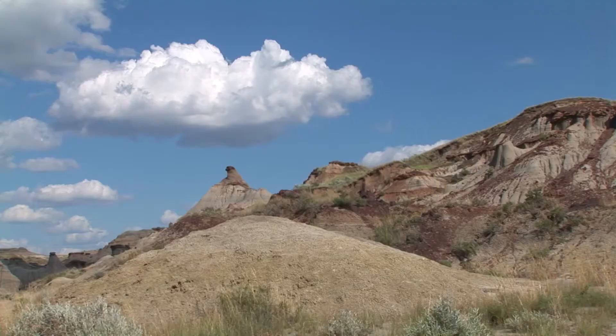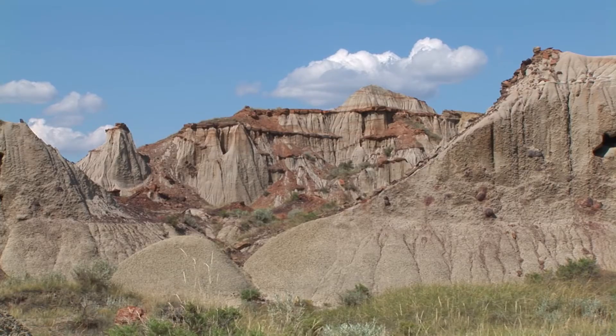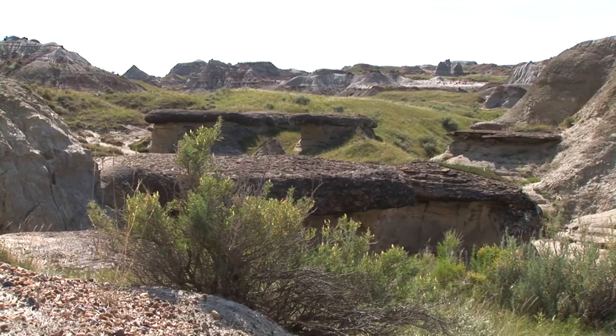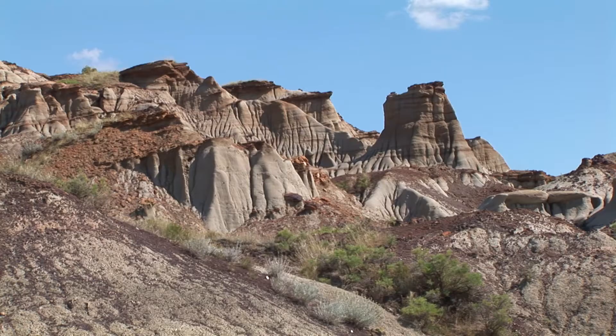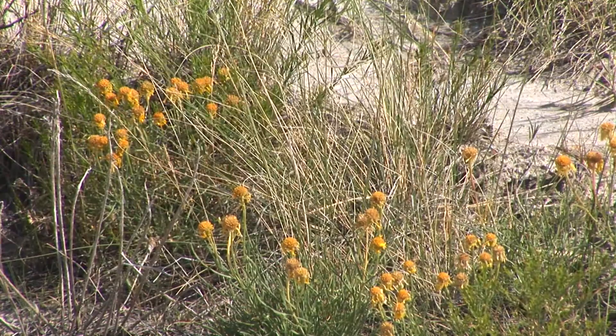Steep, often precipitous and densely rilled slopes, almost devoid of vegetation, are striking evidence of the forces of erosion. To European settlers, such areas were clearly worthless because unsuited to farming. Perhaps the term Badlands is derived from the French 'Terre Mauvaise à traverser,' meaning land hard to cross, as the French were among the earliest explorers in the interior of Western North America.